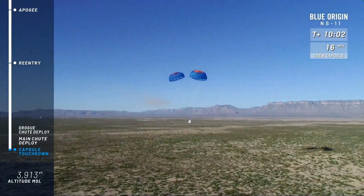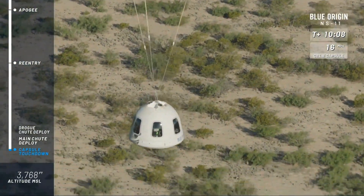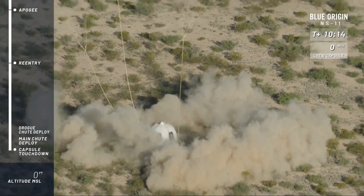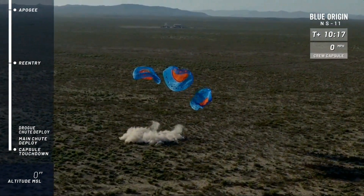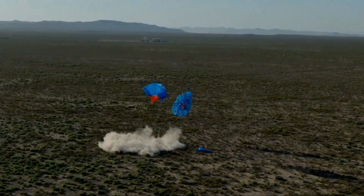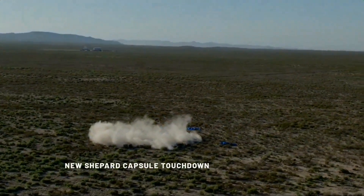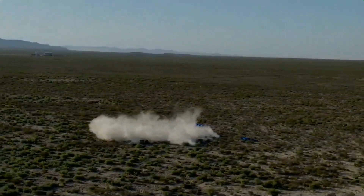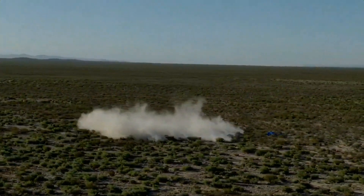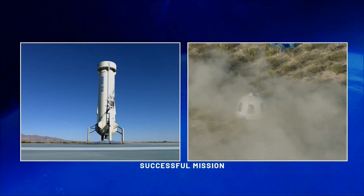Our team has already left the center to go recover the capsule. And there it is — touchdown! A beautiful launch and landing of the booster and the capsule today. Incredible. This has been quite the morning. There's nothing like a workday — quote unquote workday — when you get to launch and land rockets. Am I right? Look at those two beautiful pieces of engineering.